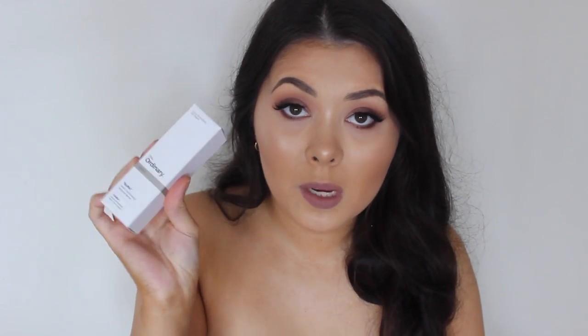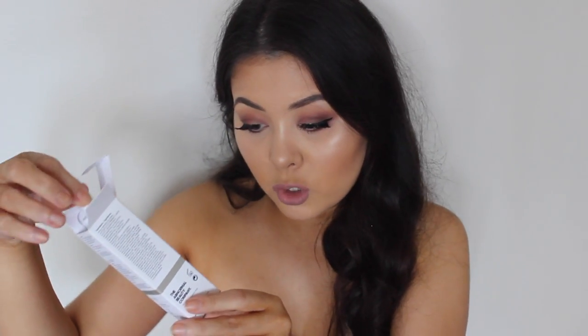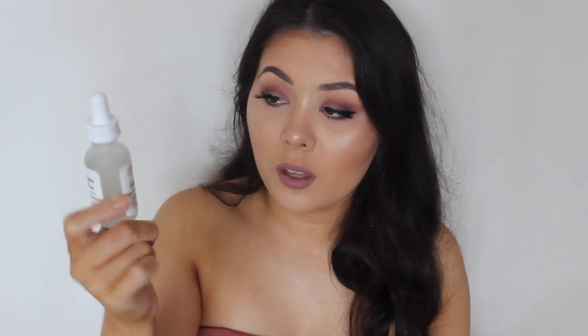This was recommended to me by Rebecca — this is one of her favorite things. I just hit myself in the face. This was one of the most expensive things I bought from The Ordinary; I think it was like $22 or $23. It's called The Buffet, and it's a multi-technology peptide serum — that's what it says on the box. I haven't used it before, so I can't really tell you what I think about it, but if you'd like to see a review, let me know.